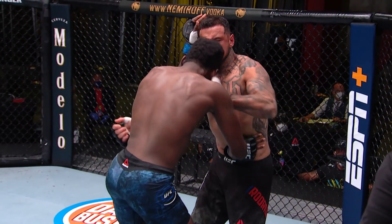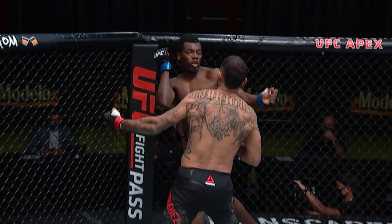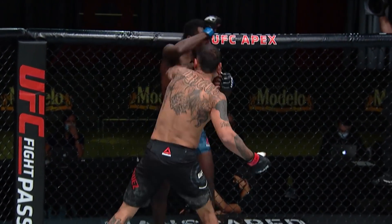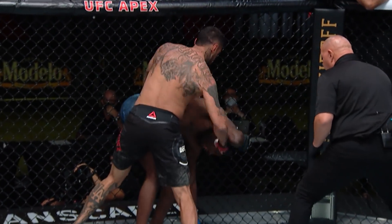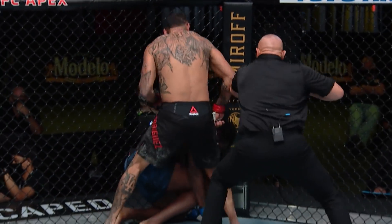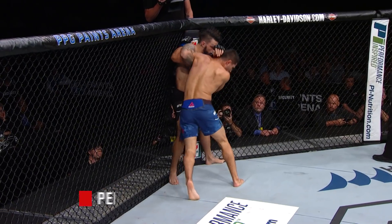Rodriguez left hand — boom — right on the chin. Then we see him keep going, and this is where it's finished, right here. Left hand on the money again. He's throwing the punches; Dwight's working up, but that second drop right there is where the ref jumps in.